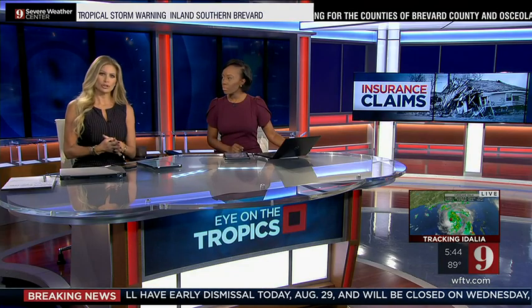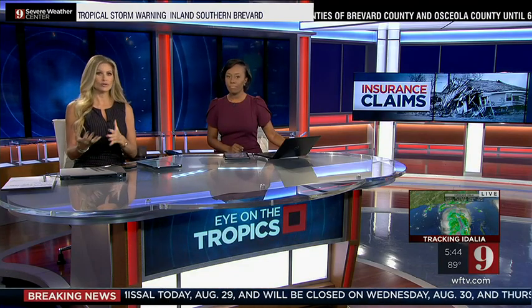As Hurricane Idalia gets closer to Florida, it's important for homeowners to have their insurance ducks in a row, regardless of where this storm makes landfall.